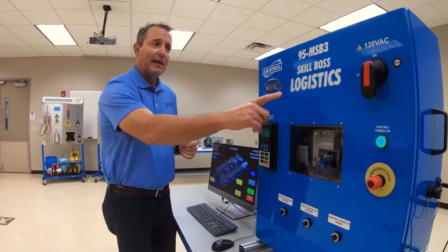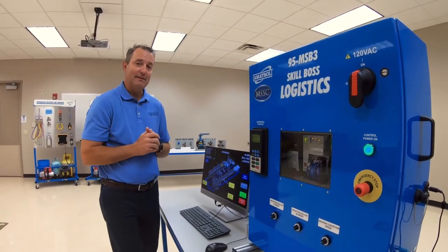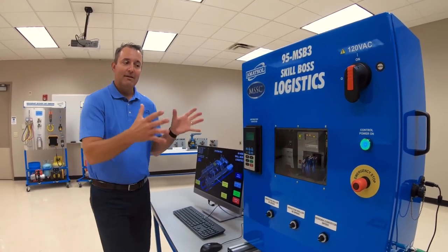Again, Jason Everett with Amitrol — we're talking about the Skill Boss Logistics and how it aligns to the MSSC CT-SCA certification, with 90 hands-on skills identified for this system, plus troubleshooting. To learn more about how you can help students earn Industry 4.0 certifications, reach out. Shoot me an email at cwilford@buckeye-edu.com or call me at 419-612-5415. Thank you.